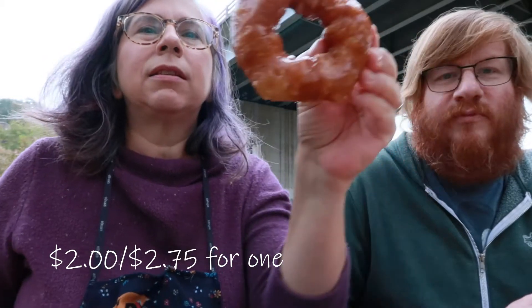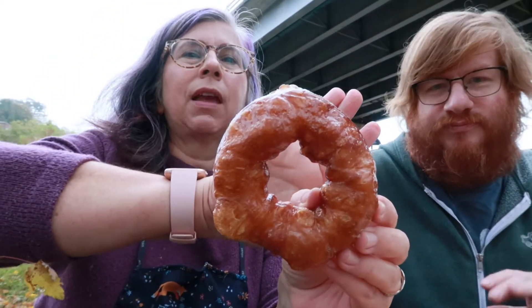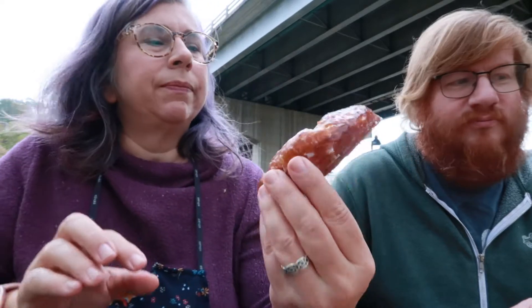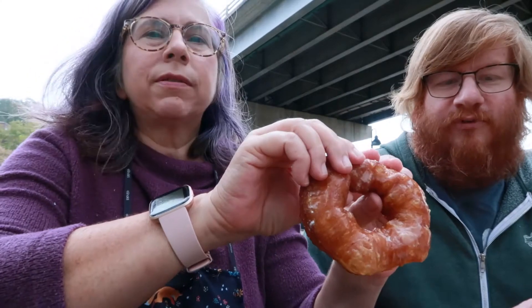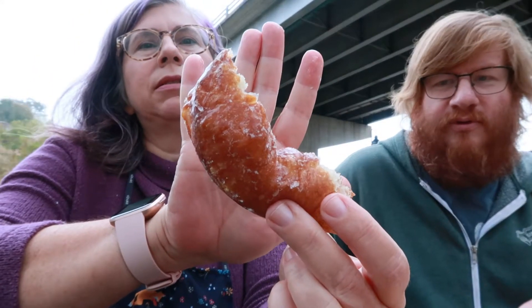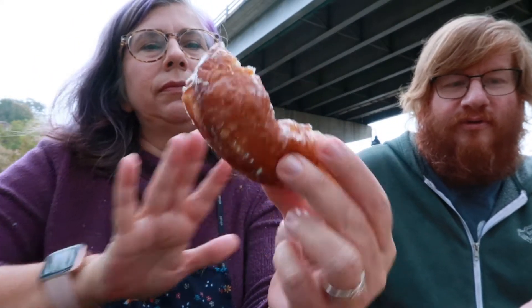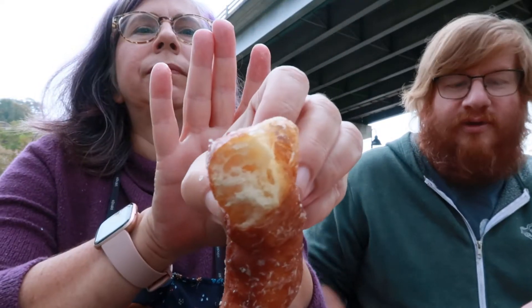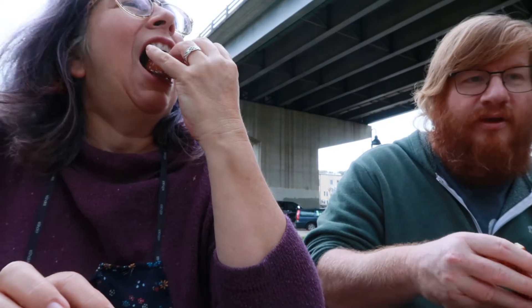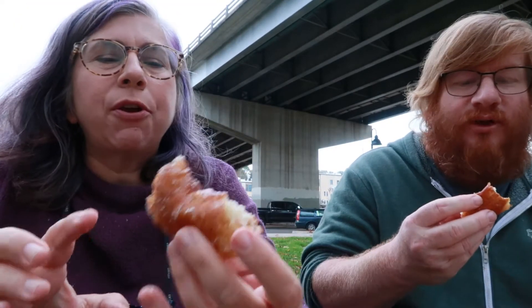We have four choices: plain vanilla glaze, and then three that they do all the time plus a seasonal option. Here's the vanilla glaze — going for it. This is really good! Very good.